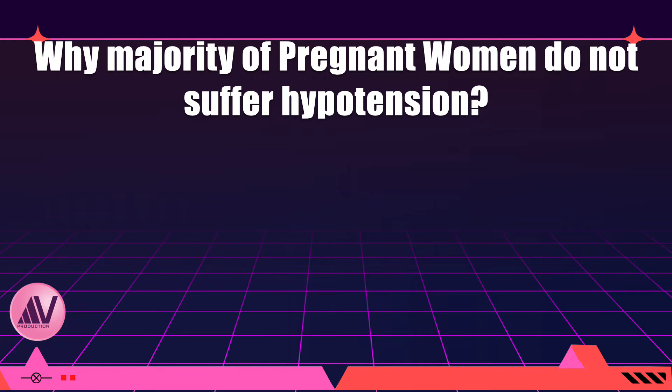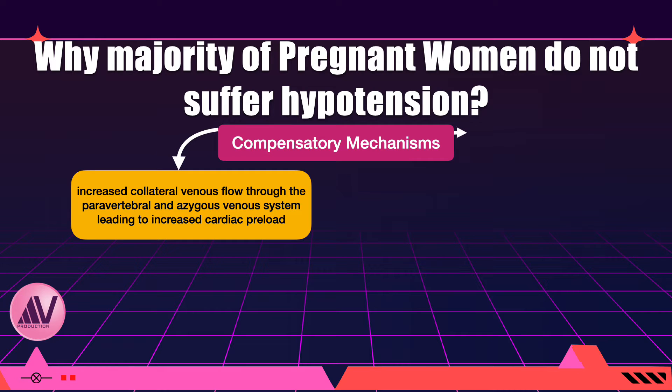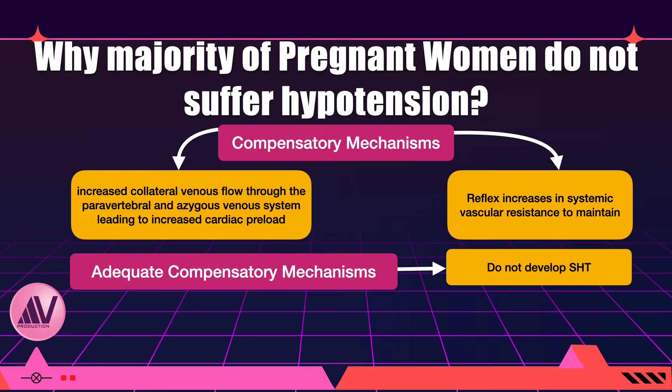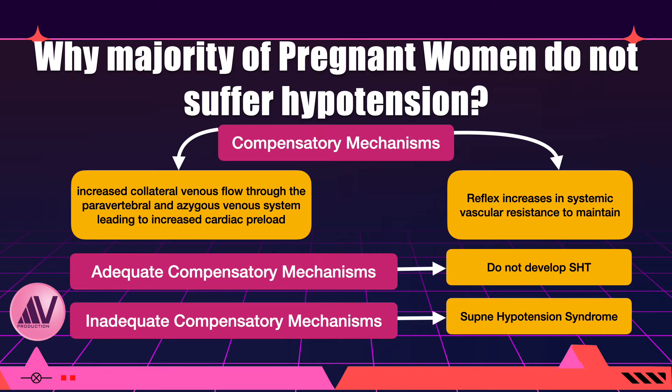Inadequacy of paravertebral collateral blood supply is one etiology behind this hypotension. Women who do not develop supine hypotension syndrome demonstrate compensatory mechanisms, including increased collateral venous blood flow through the paravertebral and azygous venous system, leading to increased cardiac preload and a reflex increase in systemic vascular resistance to maintain hemodynamic stability. Thus, only those women with inadequate compensatory mechanisms will suffer from supine hypotension syndrome.